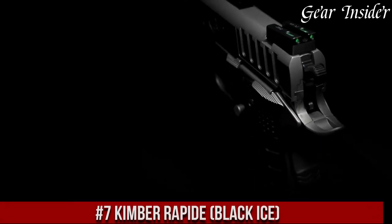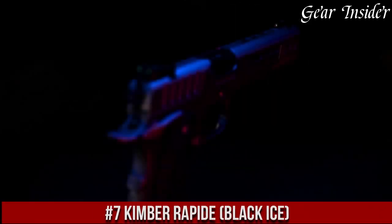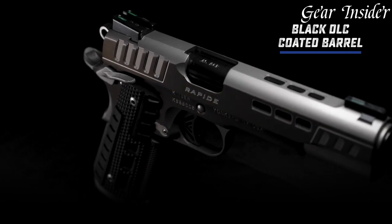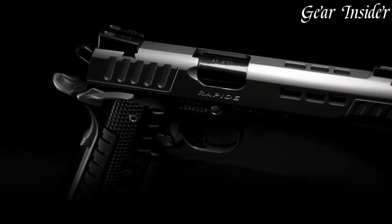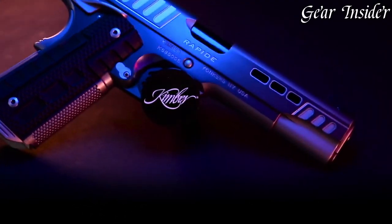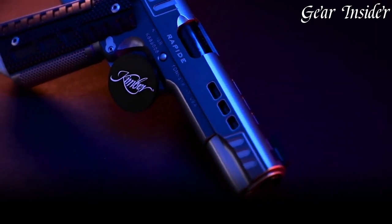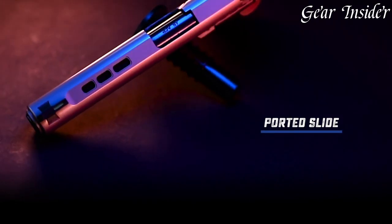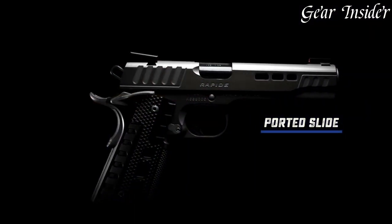Number 7: Kimber Rapind Black Ice is a stunningly designed pistol that exudes power and precision. This firearm features a striking black ice finish that gives it a distinctive look while also enhancing its durability. Its full-size frame and 5-inch barrel offer excellent accuracy, while the match-grade trigger ensures a crisp and consistent trigger pull.